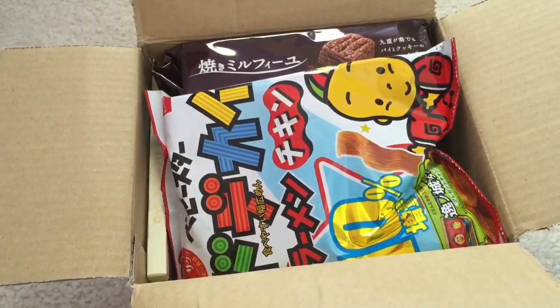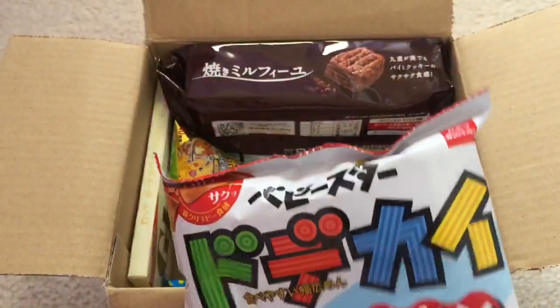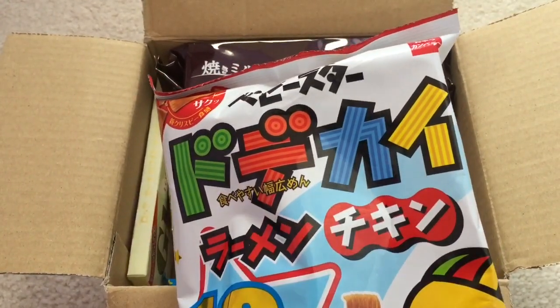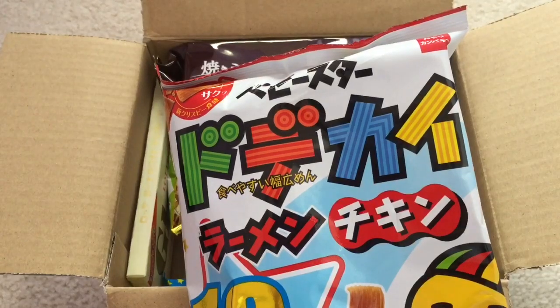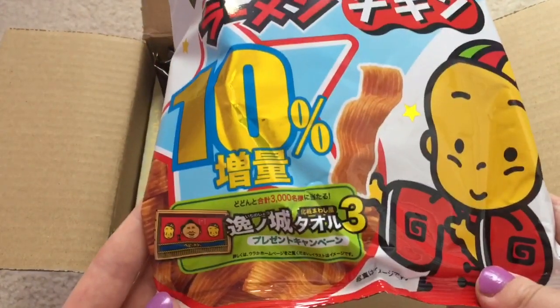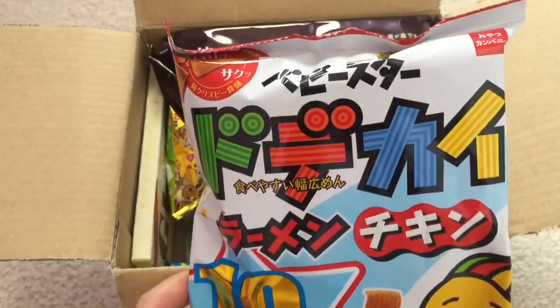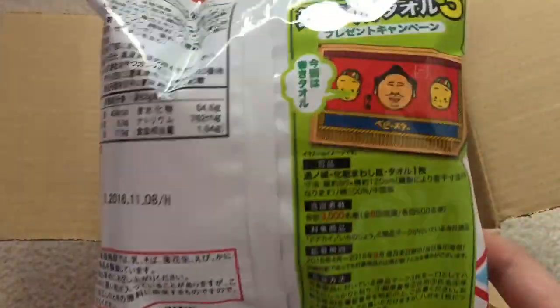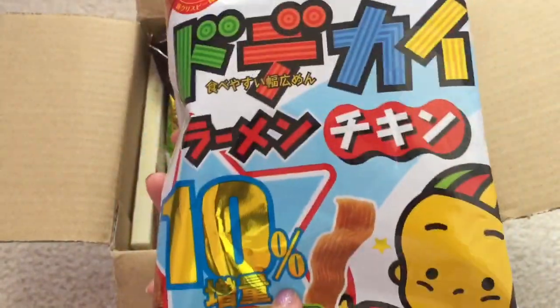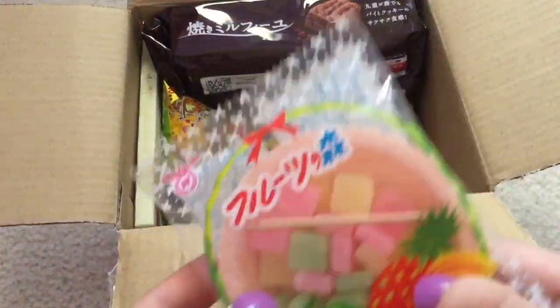Let's go ahead and look at that. First we have this, and on the card it says Baby Star — a delicious crispy snack in the shape of ramen noodles. This crispy snack has a chicken flavor. I've seen something similar to this but never quite like this before.